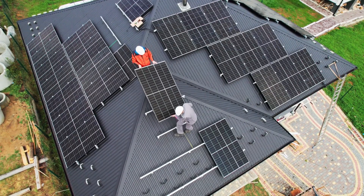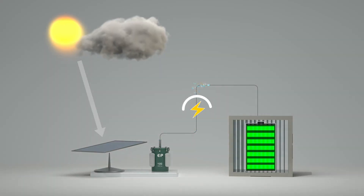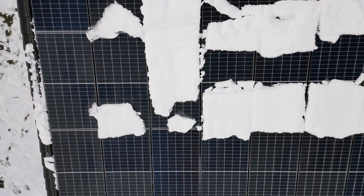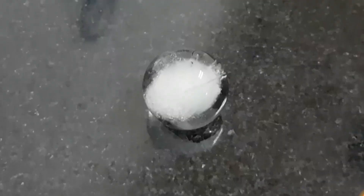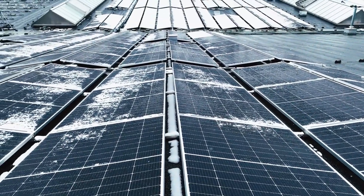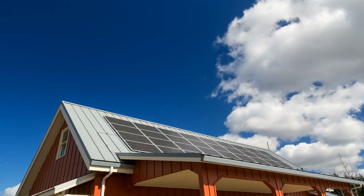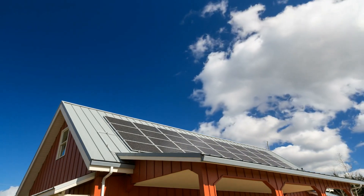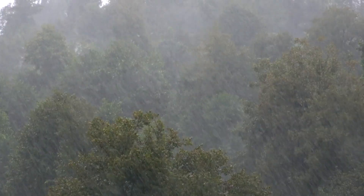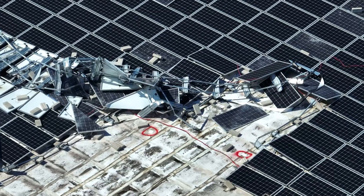Solar panels are sold as long-term investments — buy once and enjoy decades of clean, free electricity. But there's a weak spot that's become impossible to ignore: hail. Across the United States and other parts of the world, hailstorms have grown in strength and frequency. Panels designed for sunny days are now facing violent, fast-moving ice balls falling from the sky.